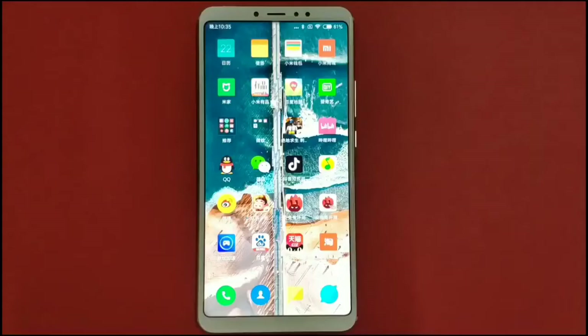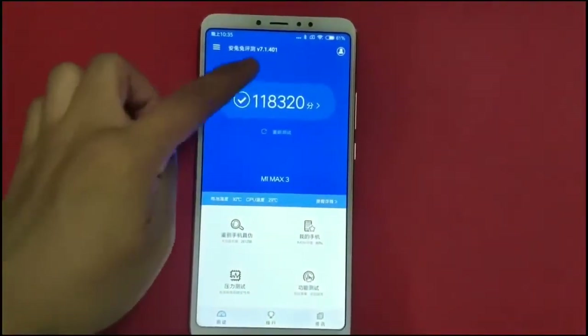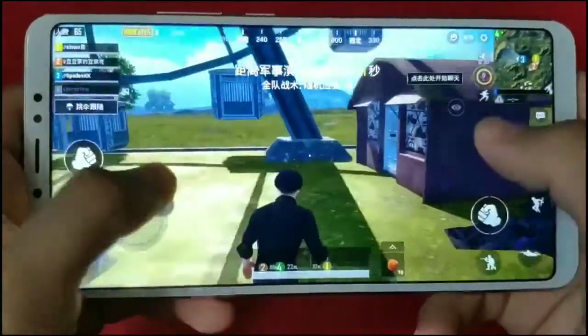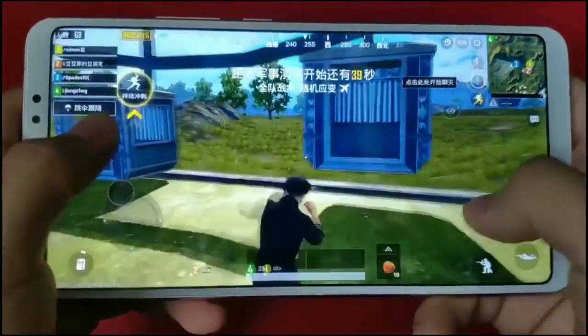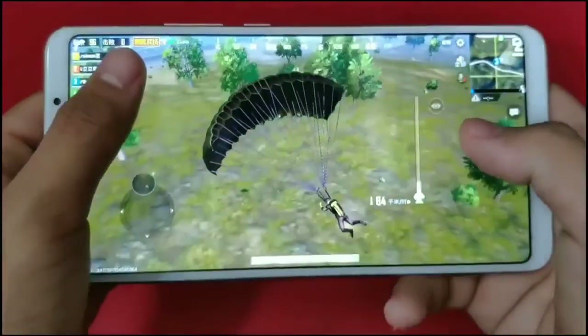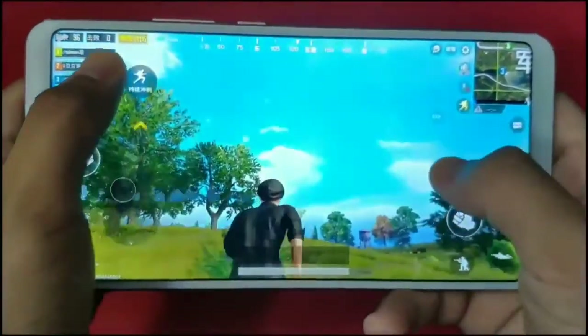The Mi Max 3 scored 118,000 on benchmark with its Qualcomm Snapdragon 636 processor. The scores are looking impressive and closer to Snapdragon 660. Apart from that, this smartphone also handles games in a very smooth way. The display has amazing viewing angles and it makes the games more realistic.